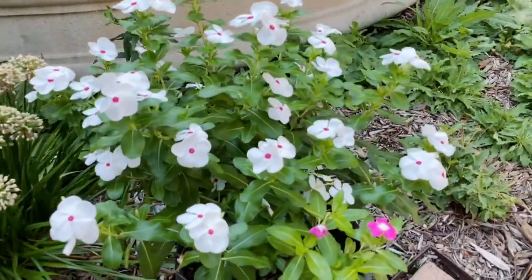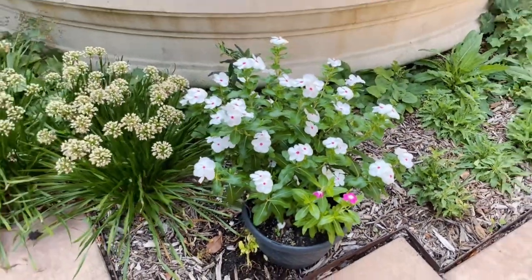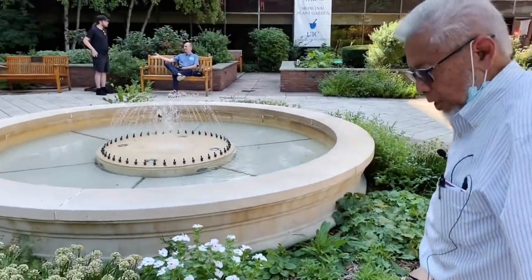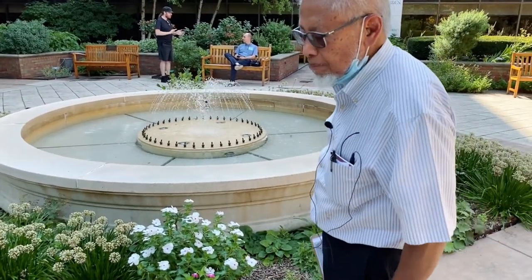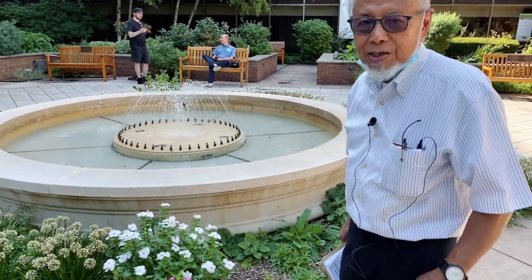Some people have called it periwinkle, but this particular one is from Madagascar, so it's a tropical species. If you see, this is a beautiful looking plant indeed. It's an ornamental plant, and that's how it spread worldwide in the tropics.